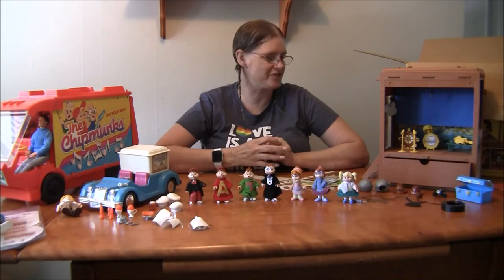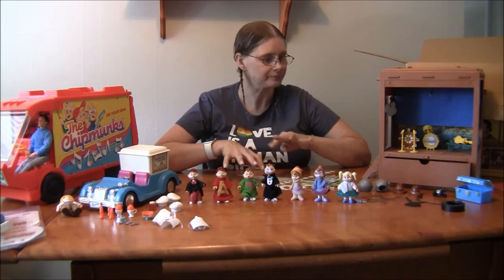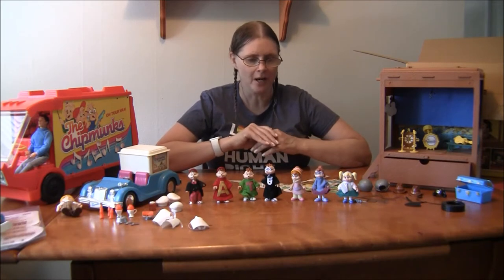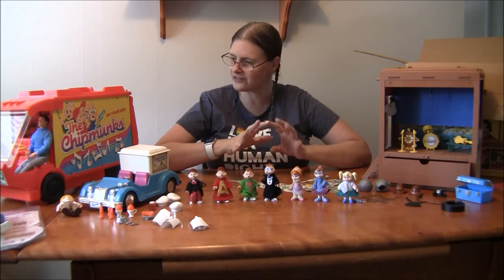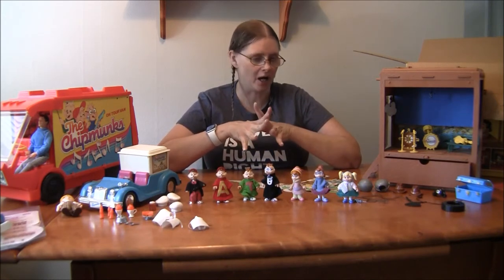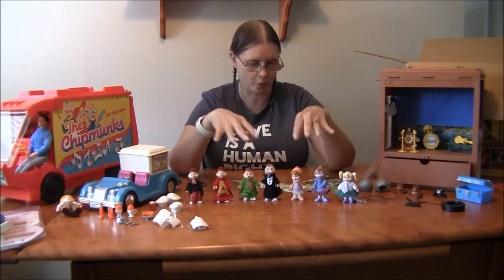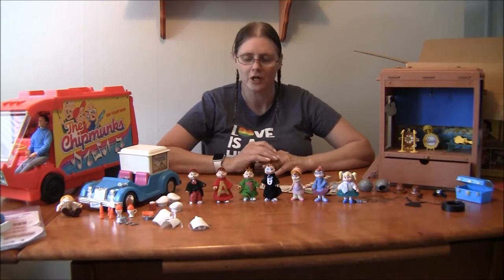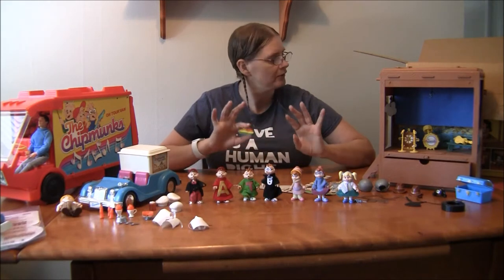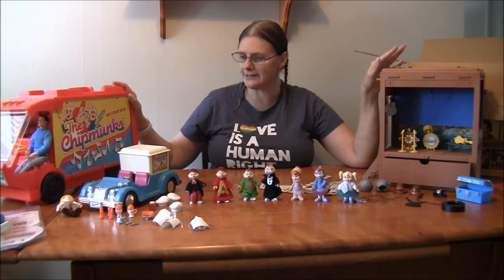Hey guys, it's Amy and it's Toy Tuesday! Today I'm talking about a really cool toy that not a lot of people know about — it wasn't heavily advertised but was really cool. I had some of this stuff; I've bought a couple things so far, but I had these original toys when I was 10 years old. This is based on Alvin and the Chipmunks, and these toys were made in 1984 by Ideal.